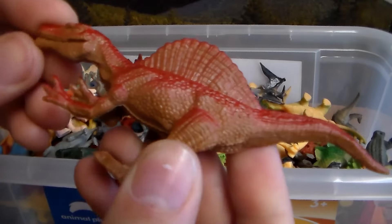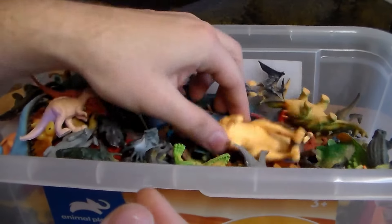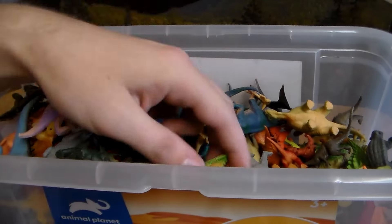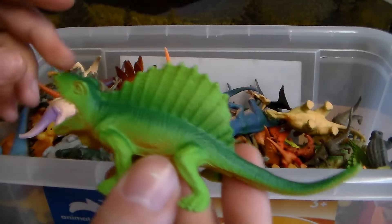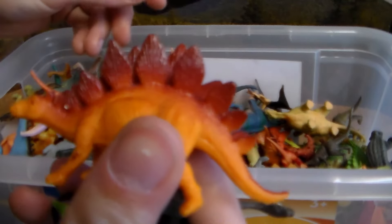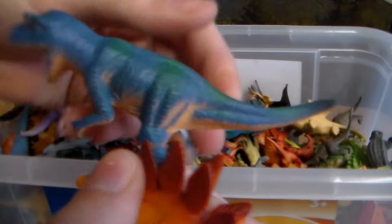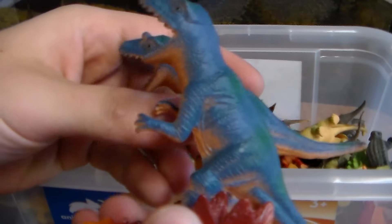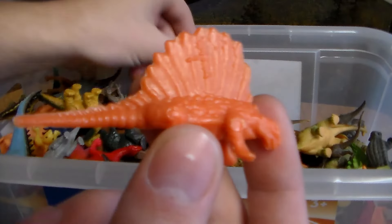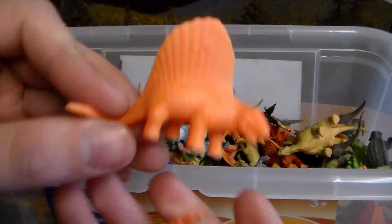Oh, here we go — we have this gorgeous Spinosaurus. We have a Parasaurolophus, or Parasaur for short. Look at this — another awesome Dimetrodon, a Brachiosaurus, another awesome little Stegosaurus. Two Dilophosaurus. A little baby Spinosaurus. Another Dimetrodon — a little scarier.